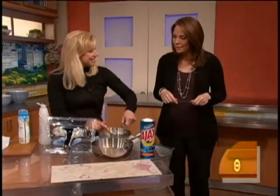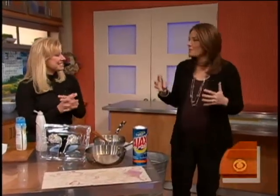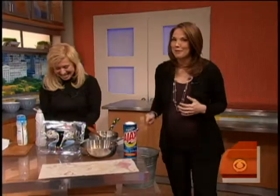Laura, always good to have you with us — some great tips. The cleaning supplies — it's already feeling more zen underneath that sink. I can feel it for all of America. Thanks, Laura.